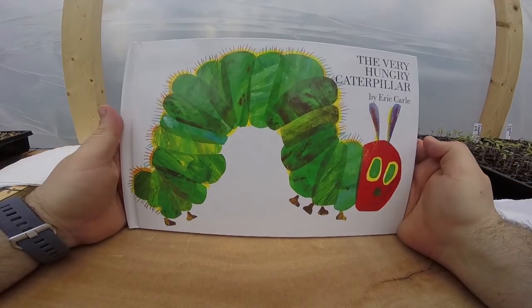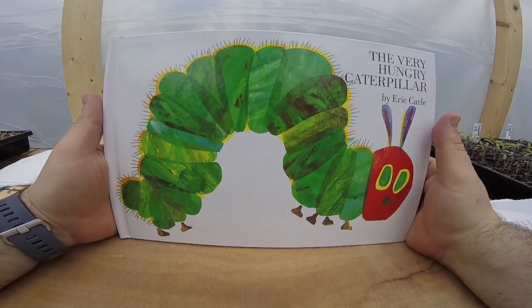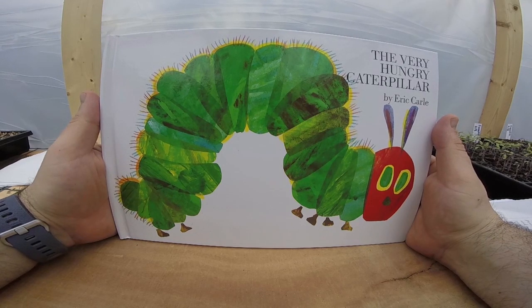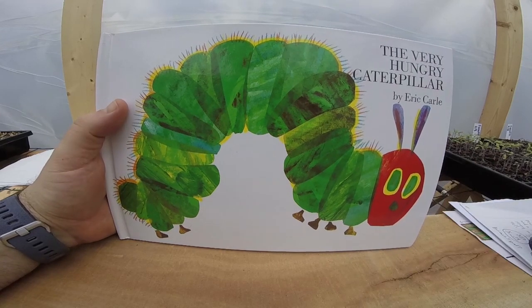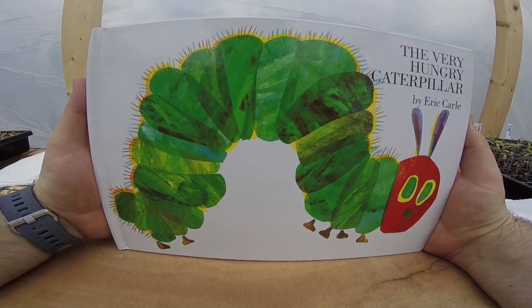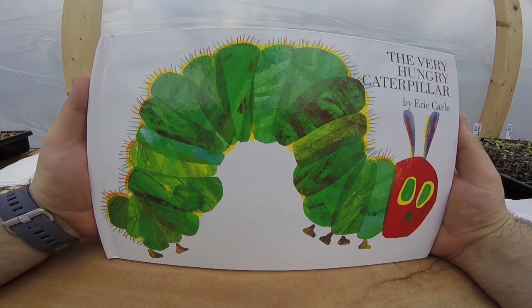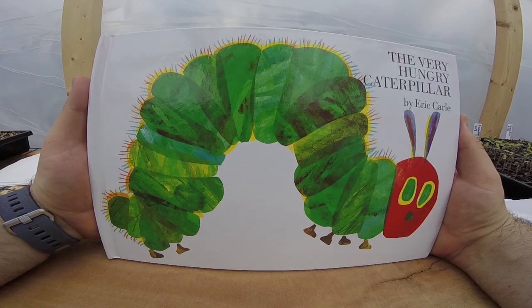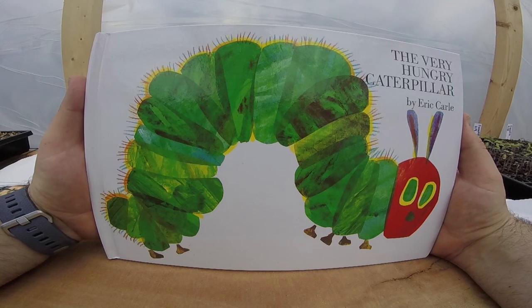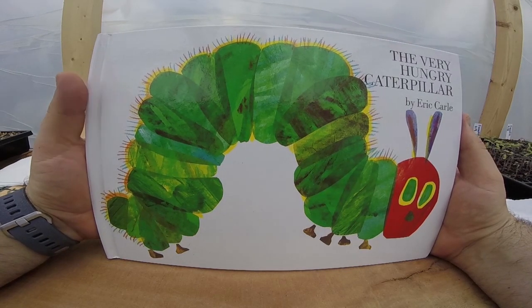Alright guys, remember this is The Very Hungry Caterpillar by Eric Carle. There are many extension activities you can do with this. One of which I would like to challenge anyone out there — maybe a third, fourth, or fifth grader — to do a little bit of research on caterpillars and how they become butterflies. There aren't many other insects or organisms in our world that quite do what a caterpillar does by turning into a butterfly.